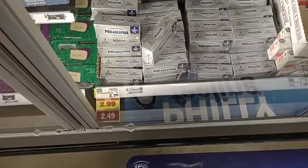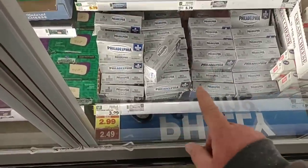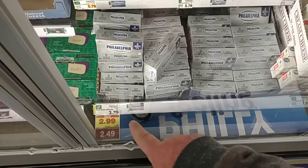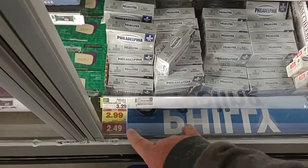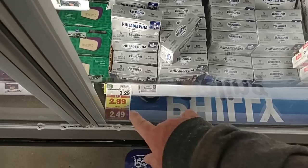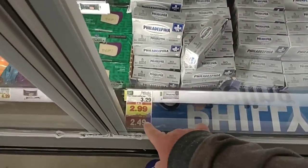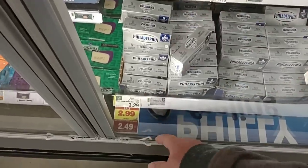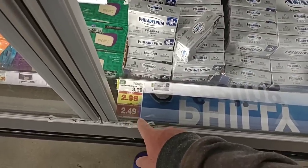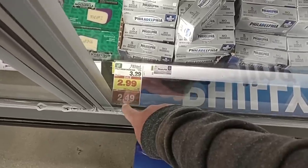They have Philadelphia cream cheese on the buy-six-or-more, save-50-cents-each deal, bringing it down to $2.49 a brick. Regular price is $3.29 for one eight-ounce brick. You do not have to buy six of these specifically — it's all mix or match on this participating deal. Buy a couple of these and a couple of anything else, as long as you get to six or more.